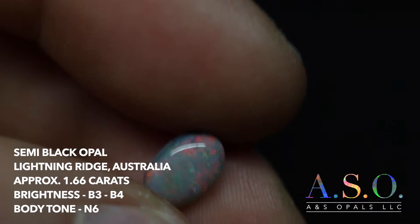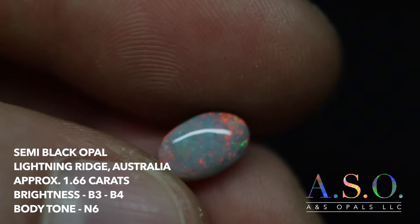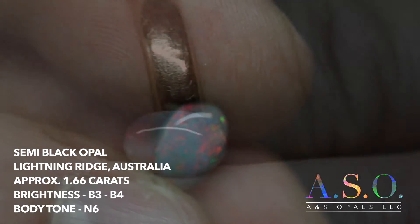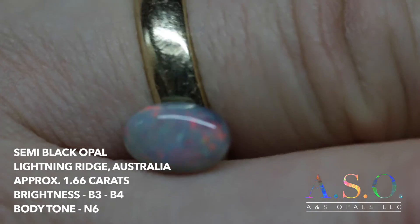It looks at you from every angle. Even though it's got a bit of a rolling flash pattern in there, you can see the color from the sides, from the top, all the way around the stone.